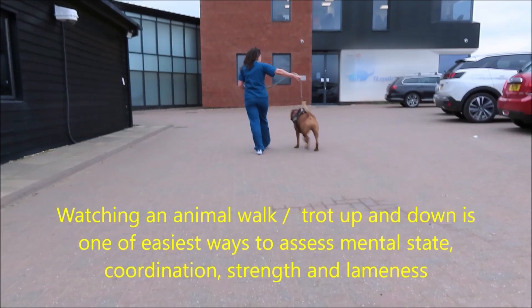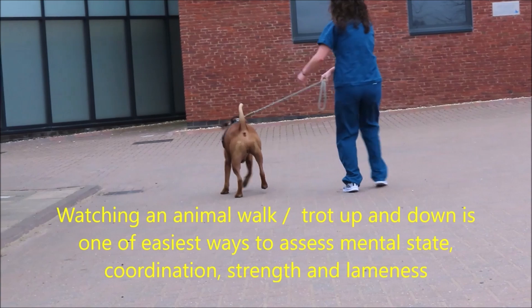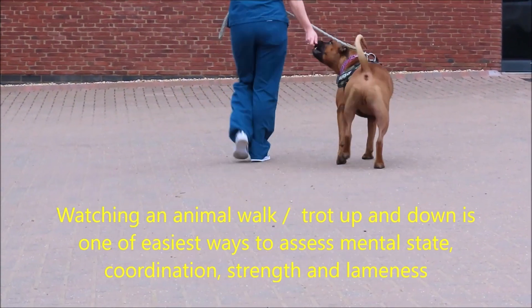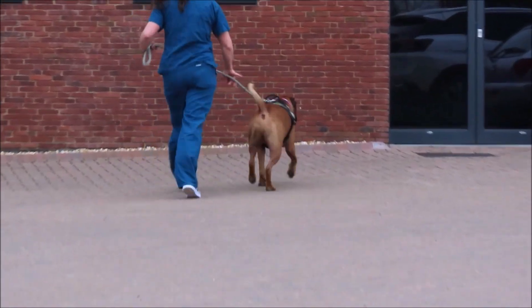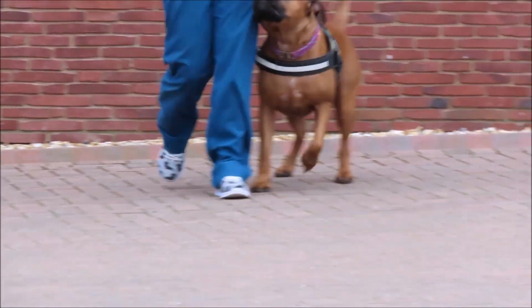An essential part of the neurological examination is assessment of the gait. This is normally done outside on a non-slip surface on a loose lead to allow the animal to be as relaxed as possible. Obviously, you're not going to take a cat outside, so you want them to roam free in the consulting room or even have a video of them moving naturally at home.